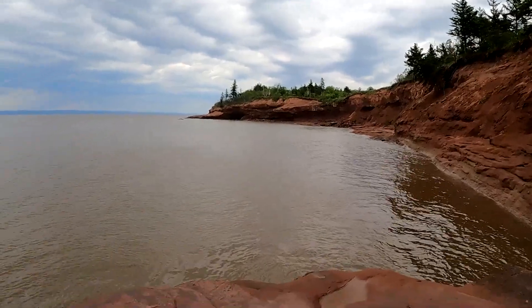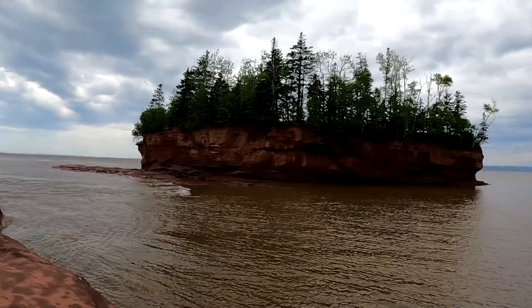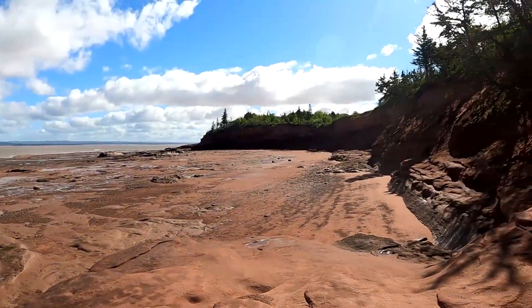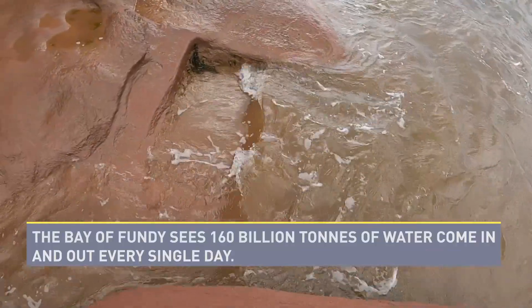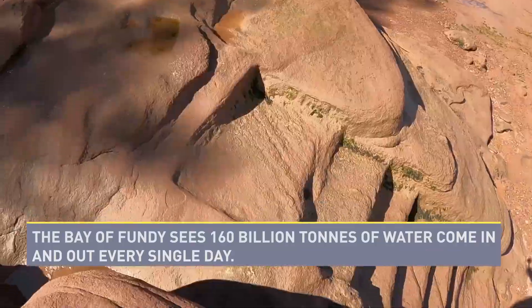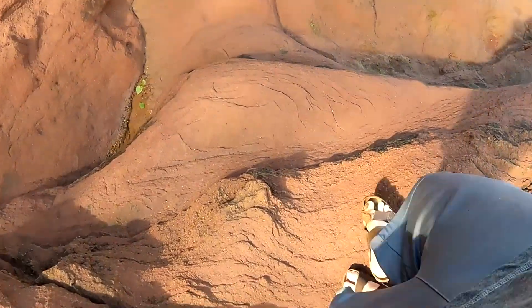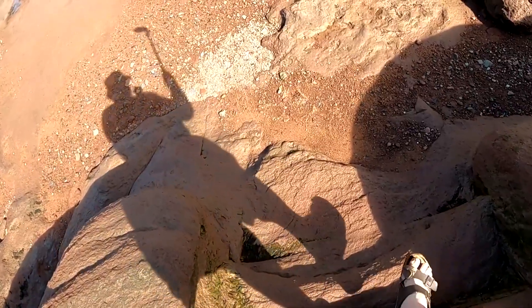It's just like Moses came in here and parted the sea. Now it's time to step right out onto the ocean floor. I've got the GoPro going here as well, so you can follow my steps. It's windy out here today and you can see they've got almost like a little staircase molded in place here.